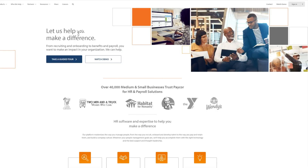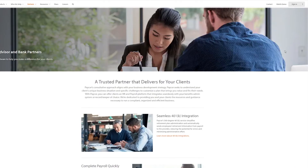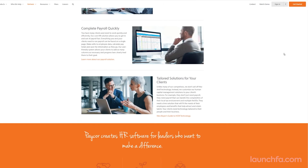PayCore is coming off a fresh round of funding. If you haven't used PayCore before, what does it do? It does everything — payroll, recruiting, benefits, scheduling, learning management, and a host of other things. It's a good option for companies that are starting to outgrow the regular small business payroll providers. They've got dedicated resources for accounting folks like us. To learn more about their accountant partnerships, reach out at PayCore.com.